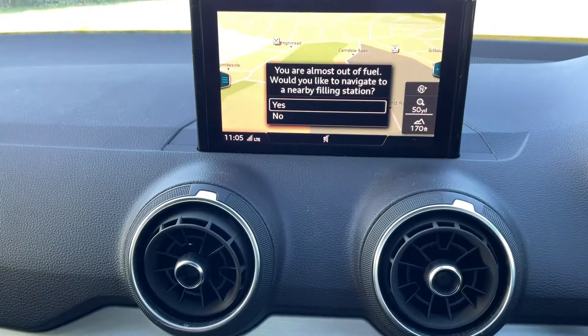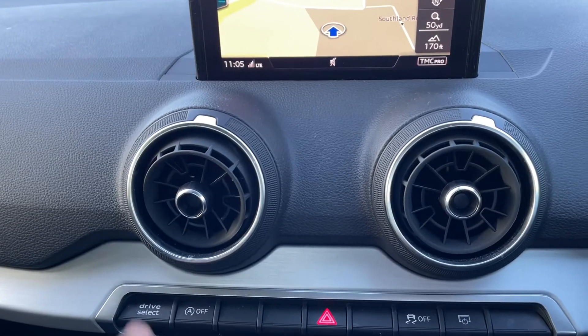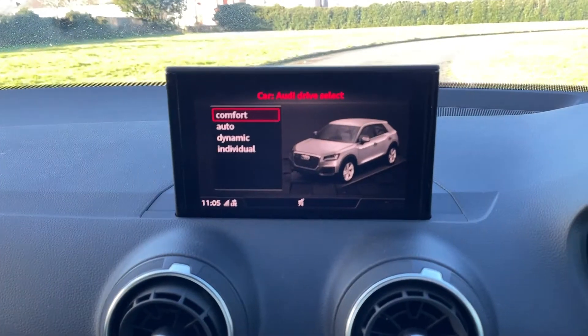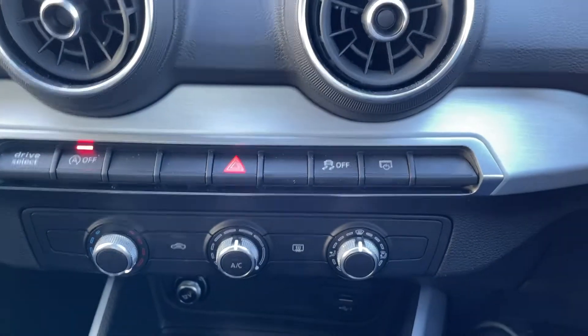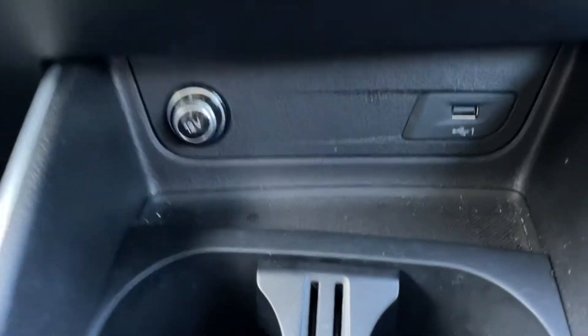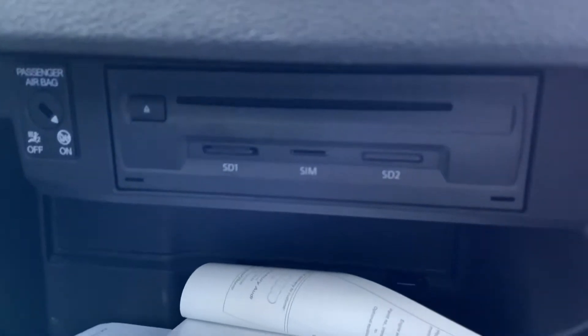It has drive select, so you have four different modes: automatic, comfort, dynamic and individual. You've got start stop function as well. And you can turn the screen off from there too, for those nice night drives. You've got USB and then another USB in the center console. You've got your CD slot there, along with SD card and a SIM card option as well.